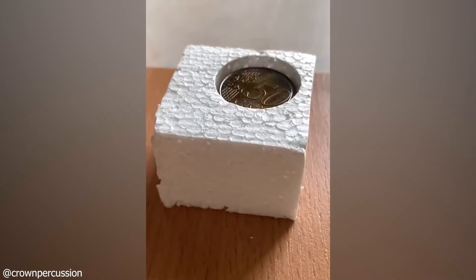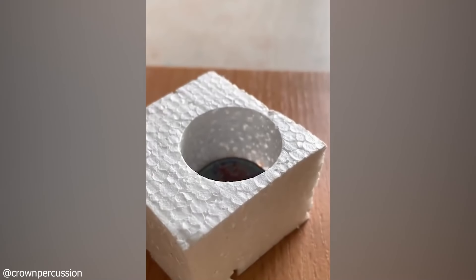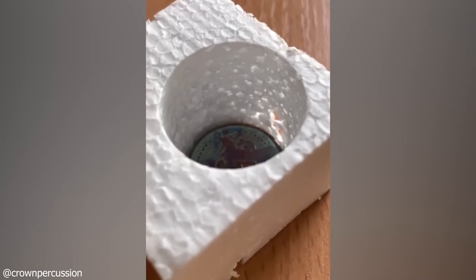Styrofoam meets hot coin. Placing a hot coin in the middle of a block of styrofoam is a sight to see. It dips and slowly sinks to the bottom, leaving a perfect circle in a perfect block of styrofoam. An amazing sight!